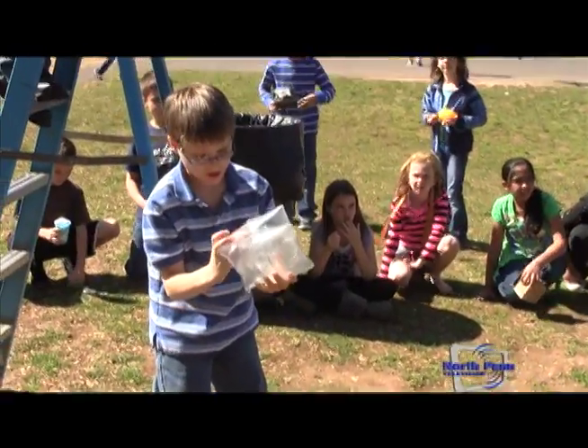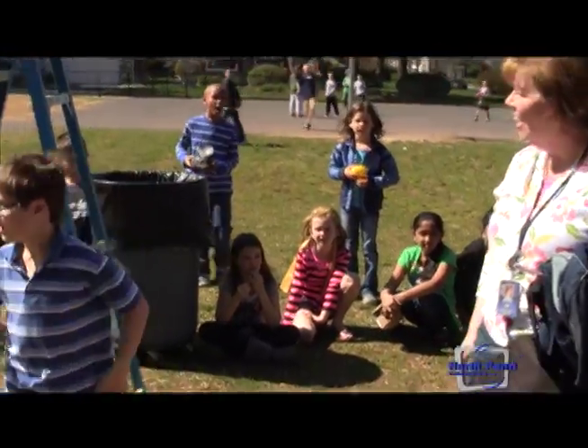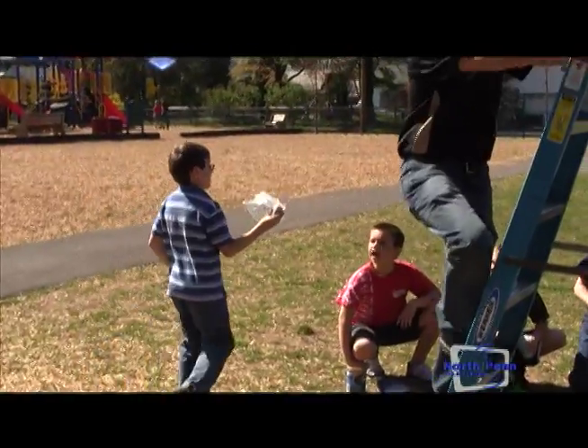Oh my goodness! It popped the one bag and went inside but it stayed! Cool! That's really cool!